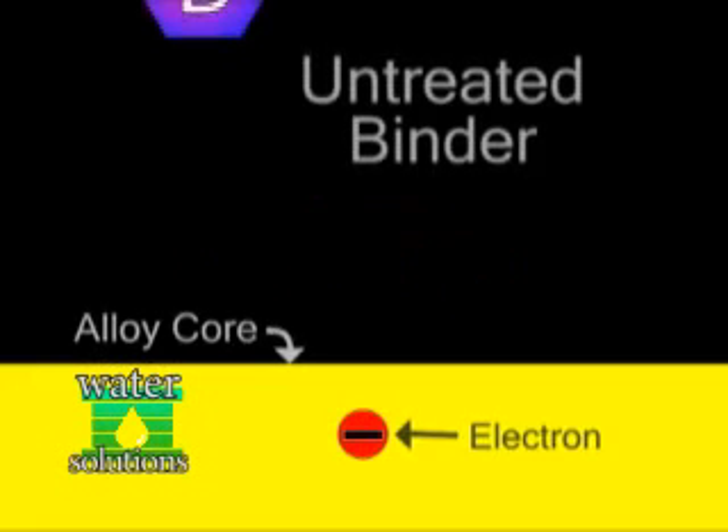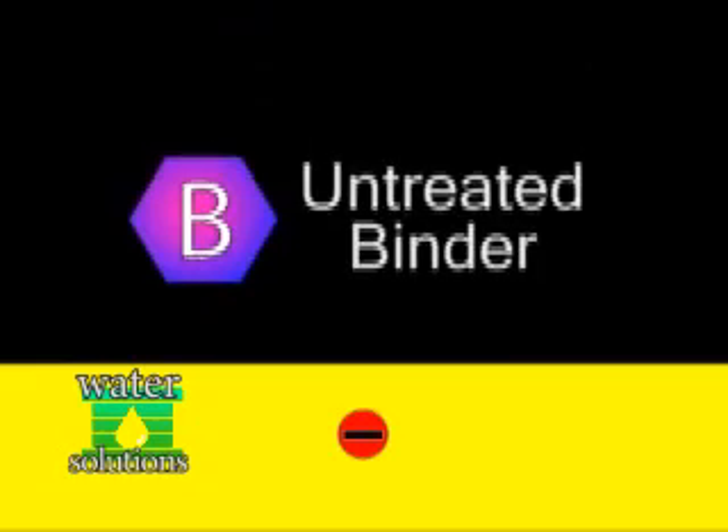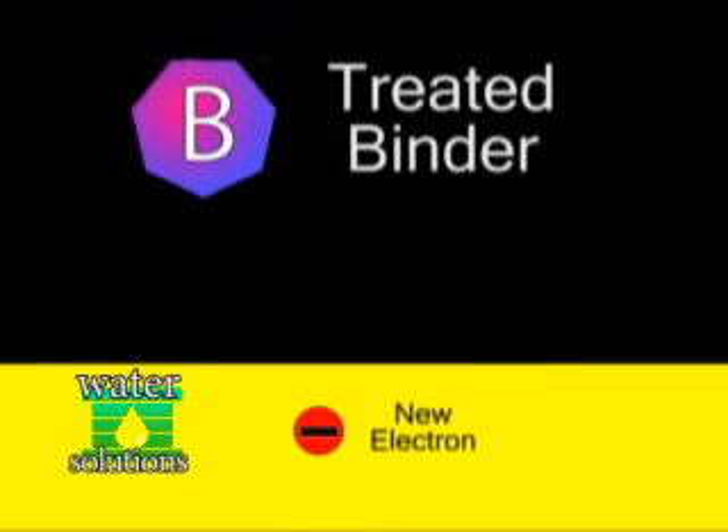When a binding molecule makes contact with the catalytic alloy, the core loses an electron to it, changing its molecular properties. This change releases the calcium carbonate, eliminating scale and scale formation.